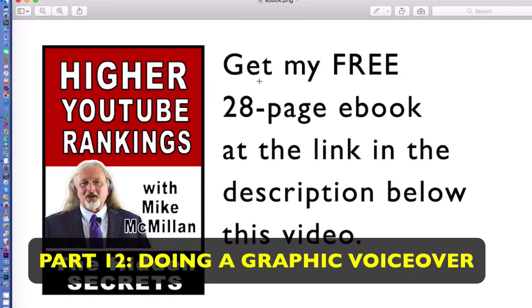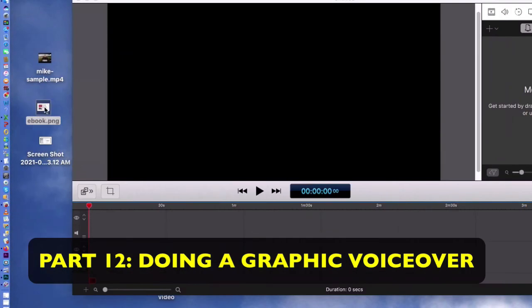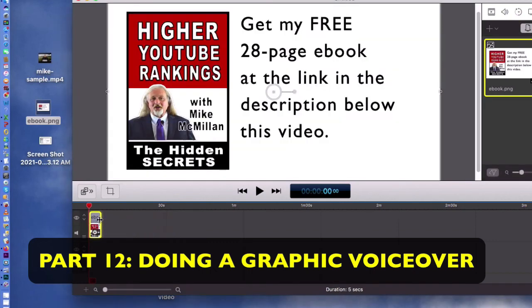This graphic was 1280 by 720 pixels when I made it in Photoshop, so that it would fit into my video just right. What I'm going to do is take this image and stretch it out in the timeline so that it's about 10 seconds. So I've got about a 10-second clip with that graphic in it.